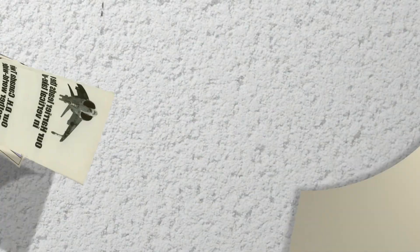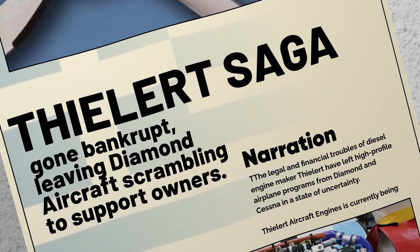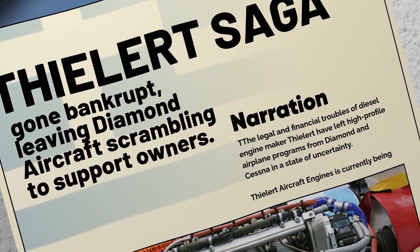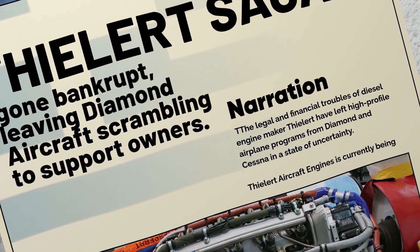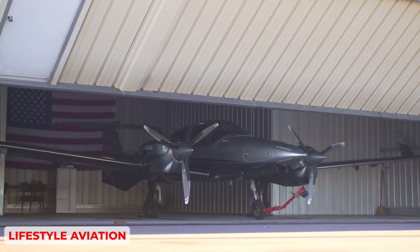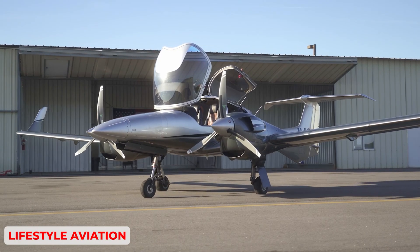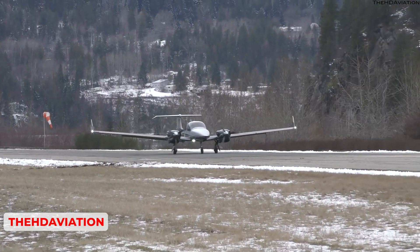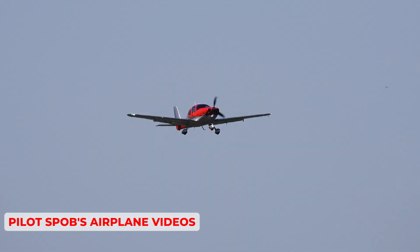The Thielert saga exemplifies this. That company adapted a Mercedes automotive core engine for aviation and for a while seemed poised to change the landscape. But then it went bankrupt, leaving Diamond aircraft scrambling to support owners. The fiasco showed that even a seemingly robust automotive engine could run into hurdles when tasked with extended high-power operation in the flight environment, along with the inevitable complexities of aircraft certification and post-sale support.